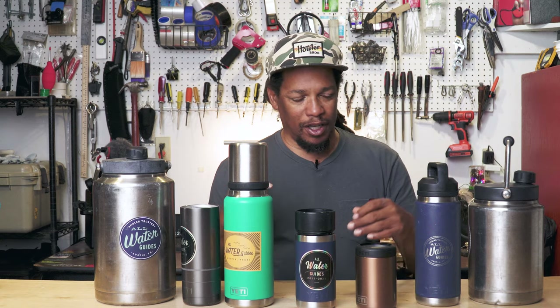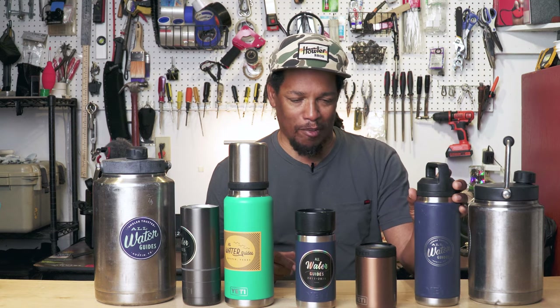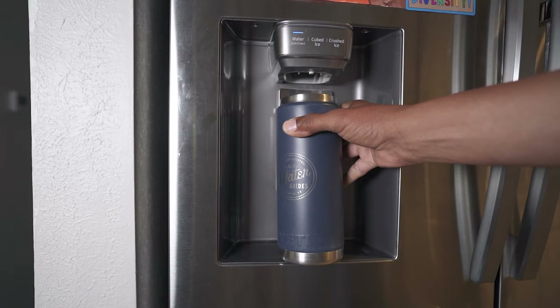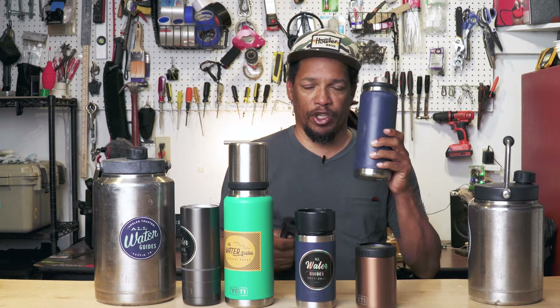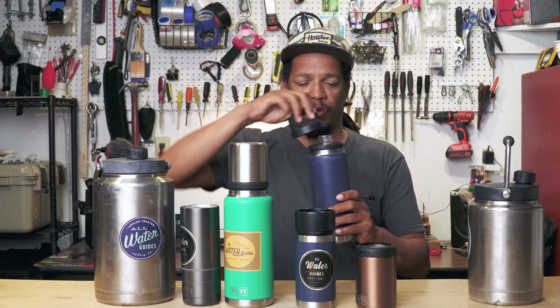First things first is my favorite water bottle. I get up in the morning, I fill this up, and I try to see how many I can drink in a day. So that is the 26 ounce bottle with the chug cap. Pretty much use this one every day of the week.